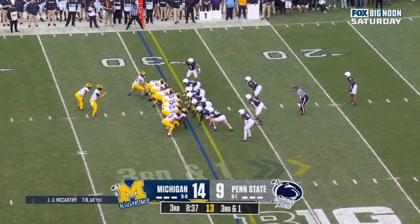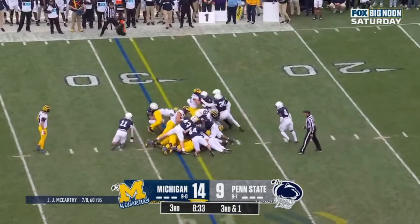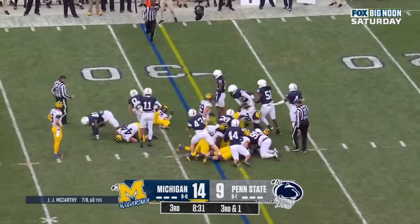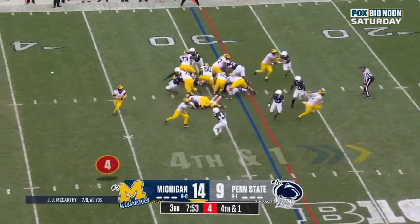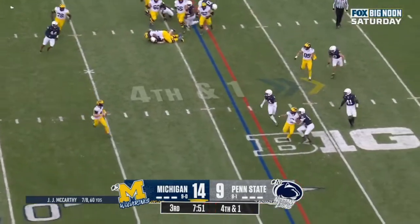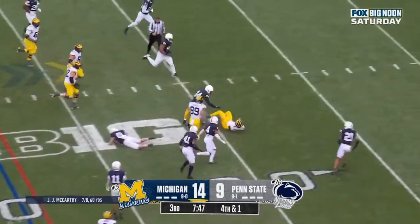Corum looking for the first. Corum, second effort — I don't know if he got it. Ludland in motion, play fake. McCarthy looking, McCarthy keeps it, cuts, picks up the first down.